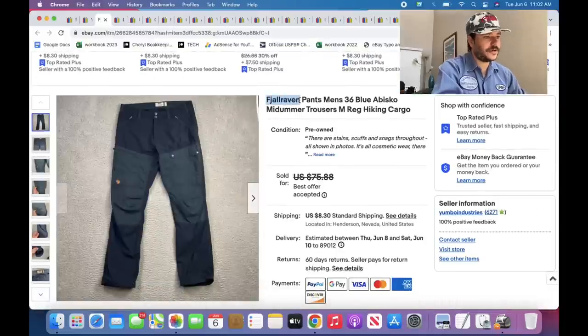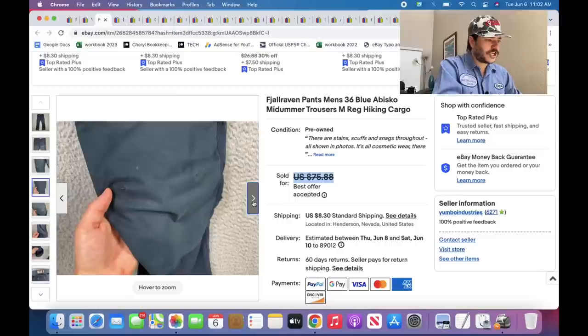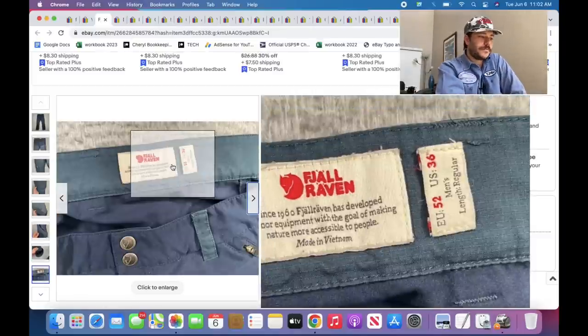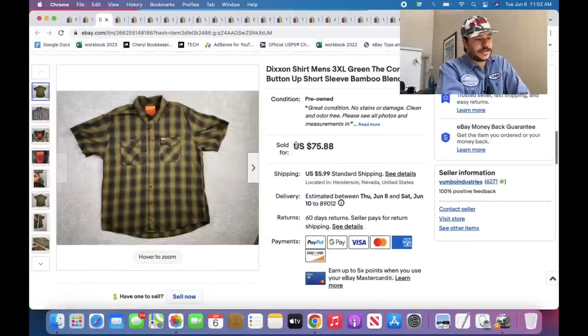Fjallraven — real good. These are in not-great condition but I probably flipped them for $55 to $60. Everything from them is pretty good in the men's department — their pants are the best, their jackets are the best. Outerwear and more substantial things are really good.